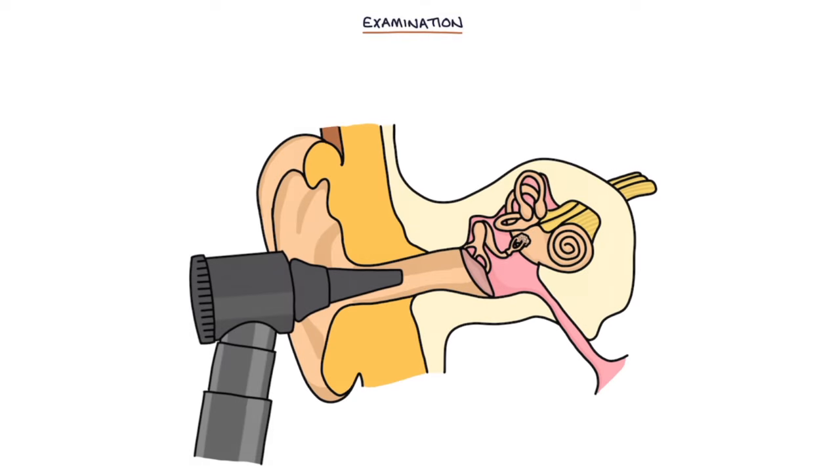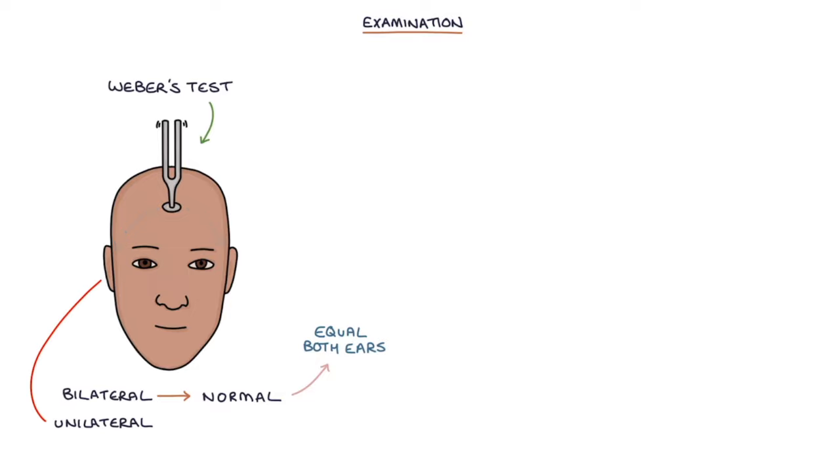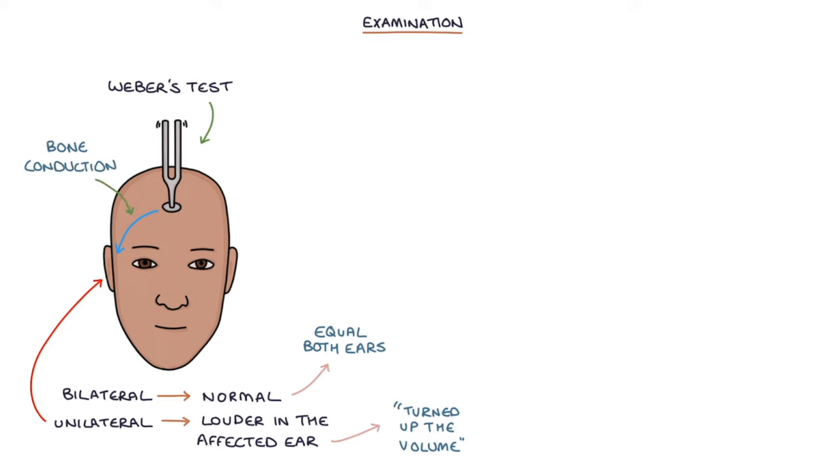Let's talk about the examination of somebody with otosclerosis. Otoscopy, when you look inside the ear canal, is usually normal. Weber's test is normal if the otosclerosis is bilateral, meaning that when the tuning fork is applied to the centre of the forehead, the patient will hear the sound equally in both ears. If otosclerosis is unilateral or affects one ear more than the other, the sound will be louder in the affected ear. This is because the affected ear with conductive hearing loss has turned up the volume, and so when the sound is transmitted via bone conduction, it sounds louder in the affected ear.